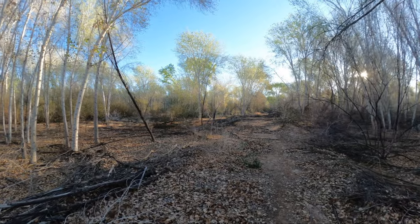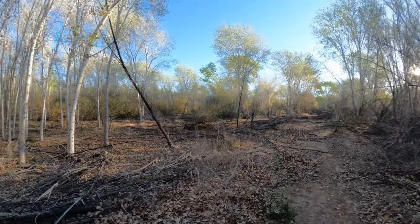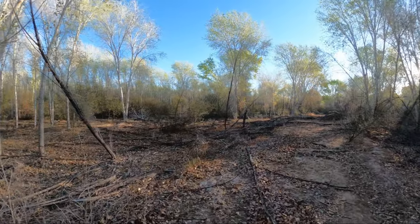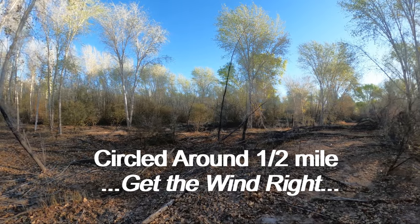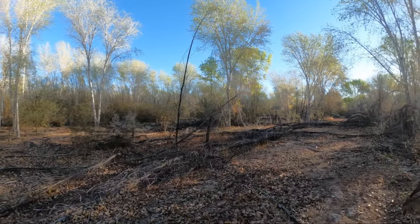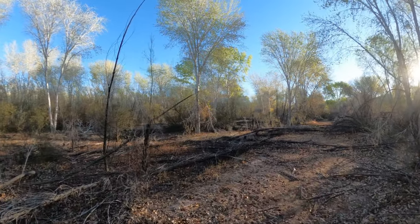I had spotted a nice 4x4 buck with eye guards in the upper 170 class — that kind of meets my minimum buck that I'm looking for — and I circled the field to the backside of this cottonwood patch of woods. I'm trying to work my way through here, but the leaves are very dry and very crackly, so it's very noisy to sneak through.